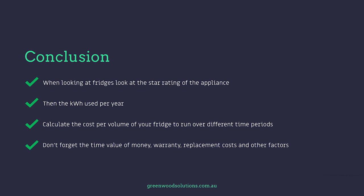Conclusion: when looking at fridges you have to look at the star rating of the appliance, then the kilowatt hours used per year, then calculate the cost per volume of a fridge to run over different time periods — 5, 6, 7, 10 years. Don't forget the time value of money, warranty, replacement costs, and other factors.